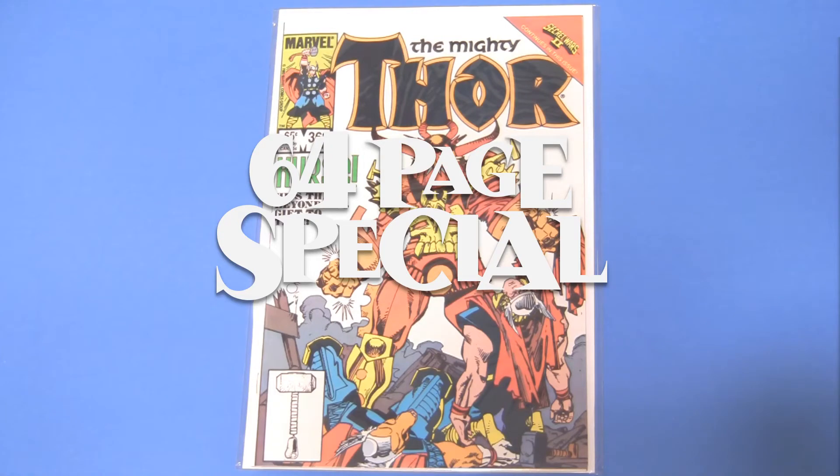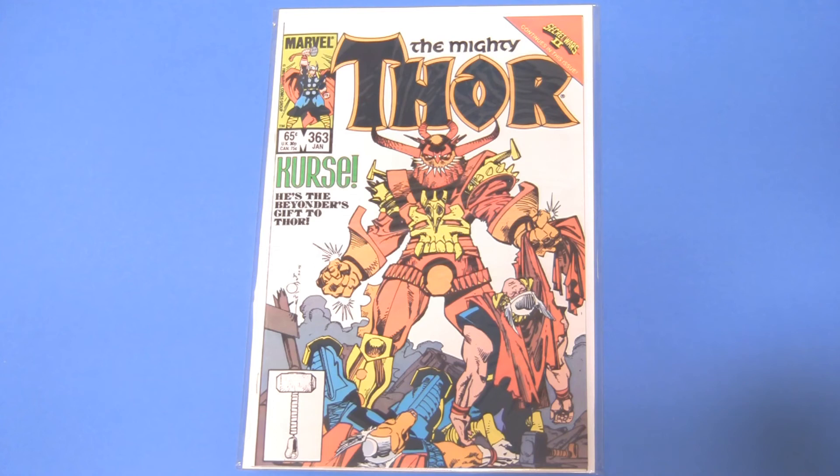Hey gang, TAT Comics started a tag. He developed it with Colton Atkins. They want to see five Thor covers and five Hulk covers that are your favorites. These are not necessarily my favorites — they're just the ones I have access to.